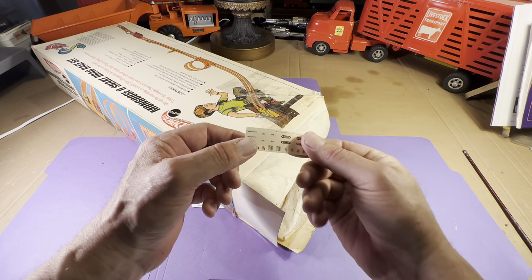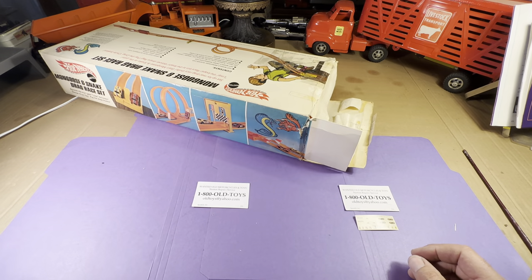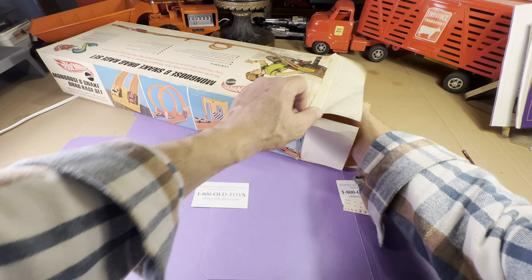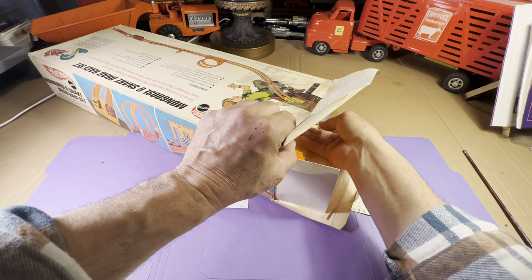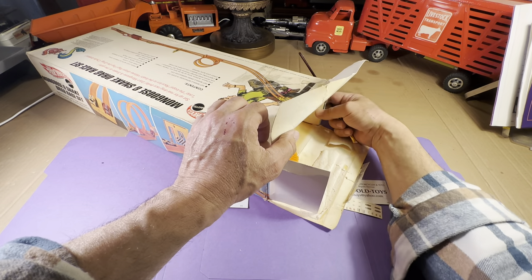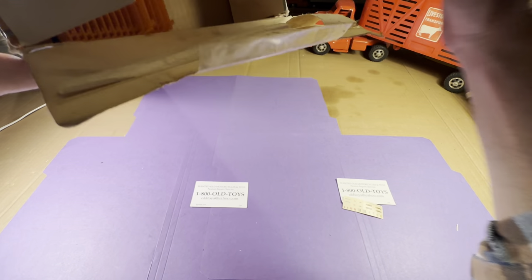Here's something here — this is a decal. This is probably a very important decal for one of the cars. We'll put that right down here next to my card: 1-800-OLD-TOYS. You can reach me at that phone number or email me pictures or questions at oldtoys@yahoo.com. Without further ado, I'll carefully reach in — it's starting to slide, but there's something blocking. This flap is still inside.